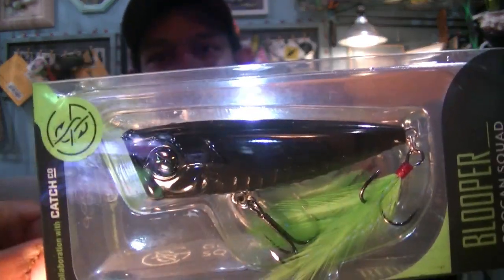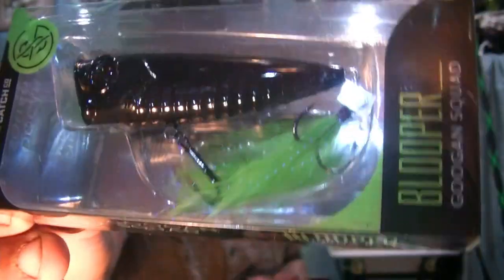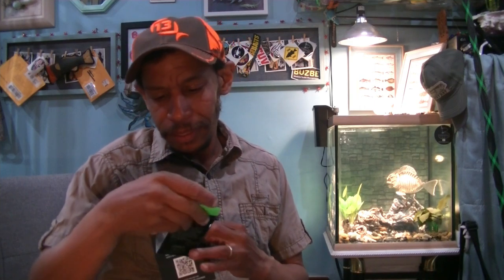From our card, the Guggen Squad Blooper. This is 2 3/4 inches, 3/8ths of an ounce, in the color Nightclub — basically solid black. It's got Guggen's neon green feather treble tail, and the same green in the popper cup. All black with Guggen Squad eyes. Topwater popper. $7.99 for that.